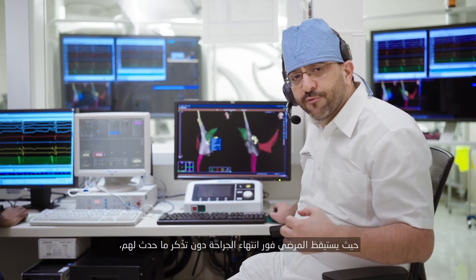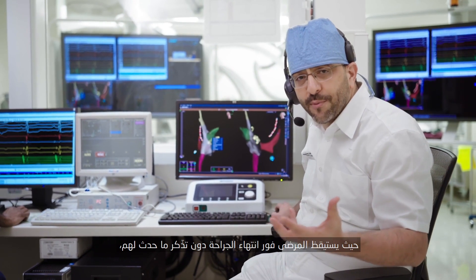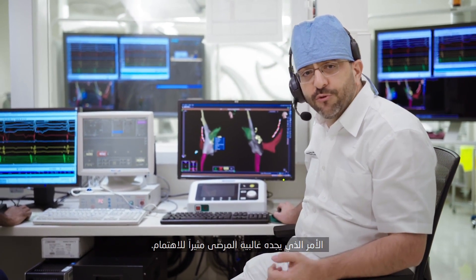And then they wake up immediately after the procedure and they don't remember what happened, which is a very attractive thing to most patients.